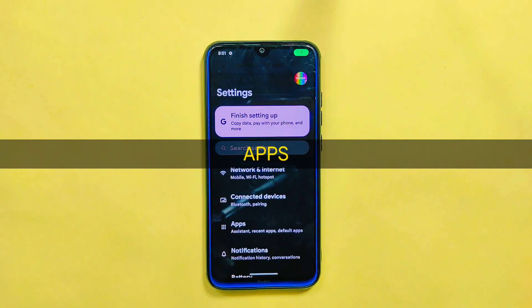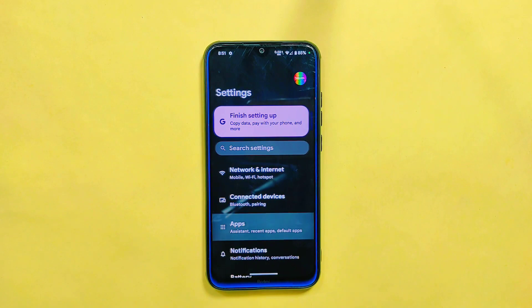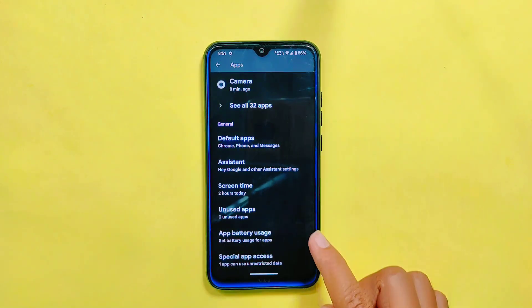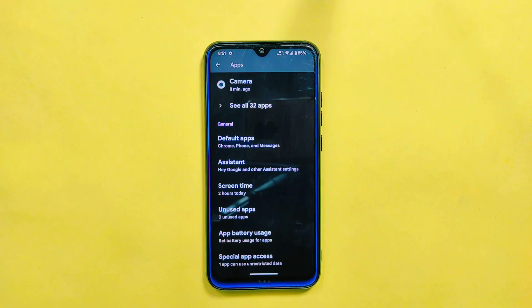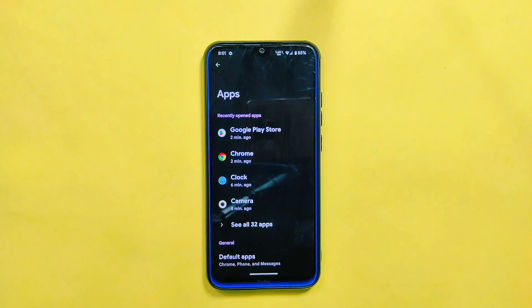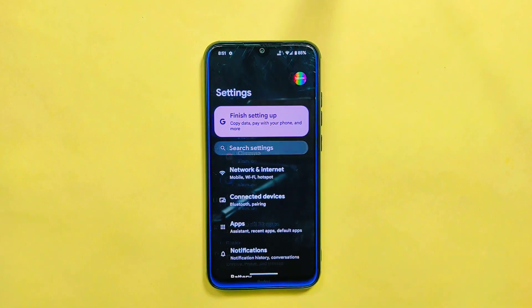In the app settings, you will find familiar features such as default apps, screen time, app battery usage, and many more. However, one thing to note is that the latest build does not come with the game space feature. But the absence of game space does not take away the overall functionality of the device.